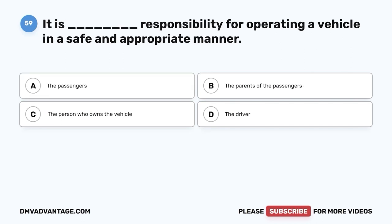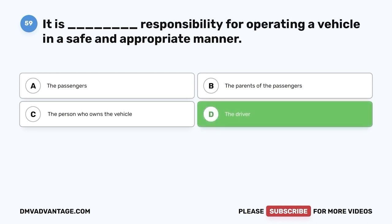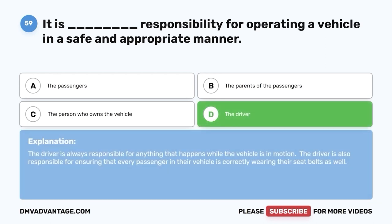Question 59: It is blank responsibility for operating a vehicle in a safe and appropriate manner. A. The passengers. B. The parents of the passengers. C. The person who owns the vehicle. D. The driver. The correct answer is D, the driver. The driver is always responsible for anything that happens while the vehicle is in motion. The driver is also responsible for ensuring that every passenger in their vehicle is correctly wearing their seatbelts.